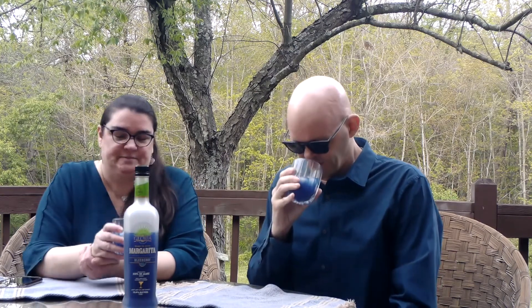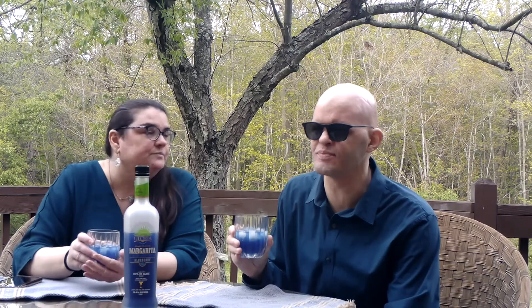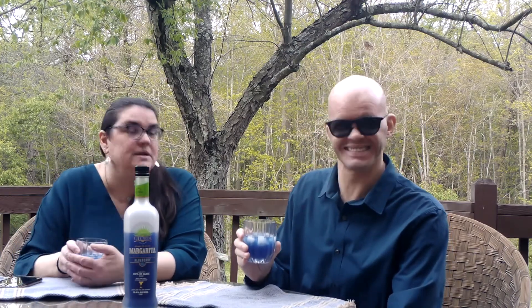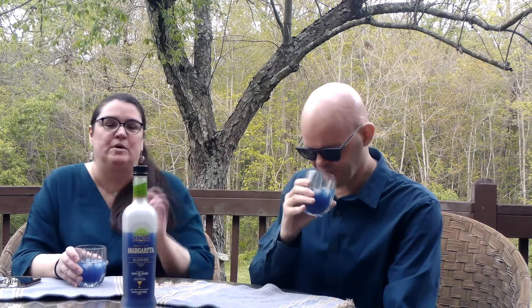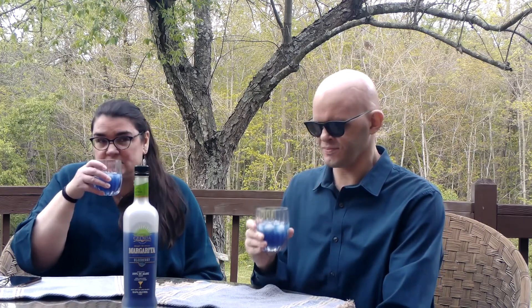It smells good — it smells very blueberry. It smells like pixie sticks. Yes, it definitely has that, or like smarties — a sweetness to it. Do you want to give it a go? Yes, let's give it a shot.